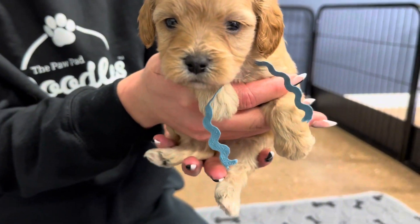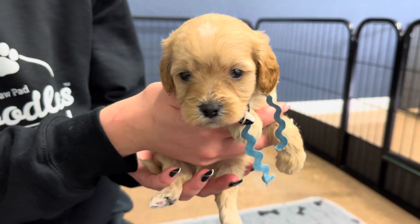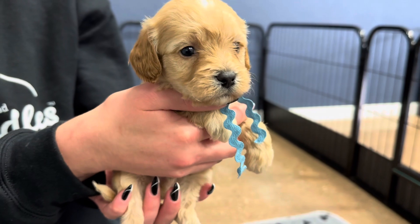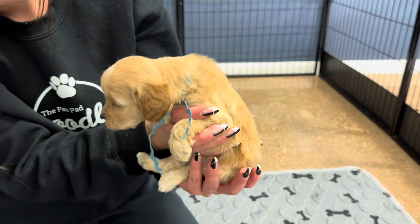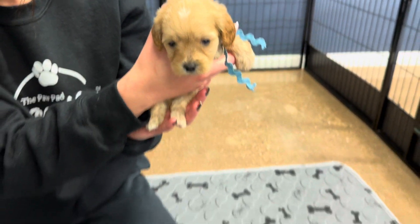This is Blue Ribbon Male. He is more of a golden, creamy color with apricot ears. I'd consider him more of like a blonde cream with apricot ears.